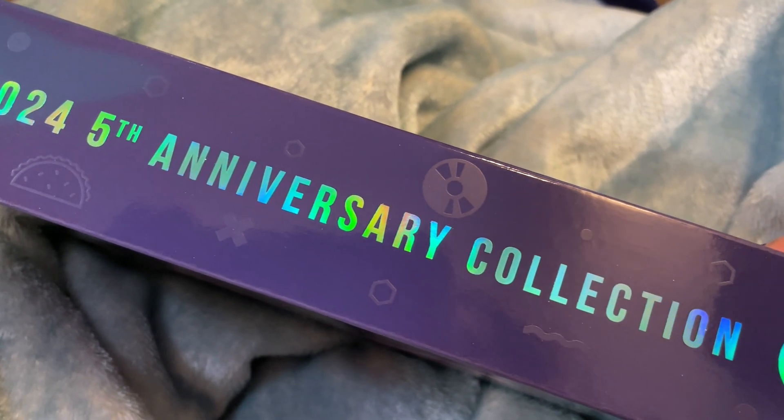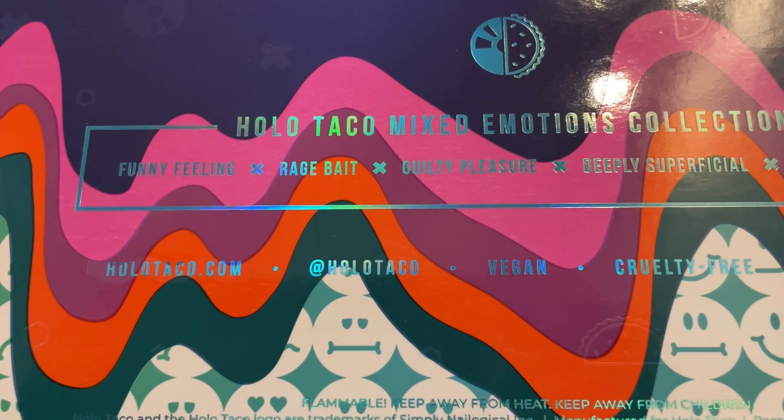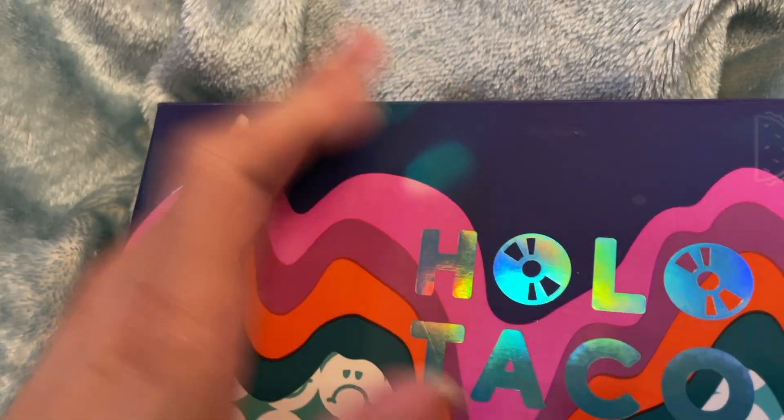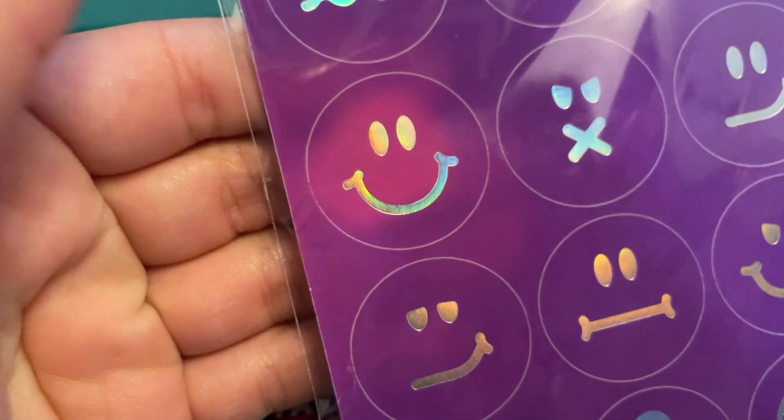This is HoloTaco's first venture into the thermal nail polish landscape, and in addition to the nail polish, the box is also thermal — or heat reactive, which is maybe a better phrasing. The stickers are also heat reactive, and overall I'm pretty stoked to just dive into it. So without further ado, let's get to swatching.